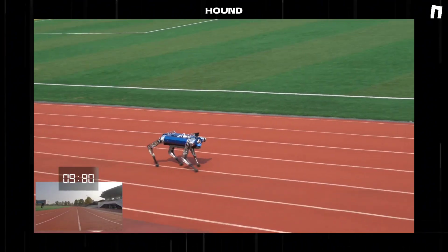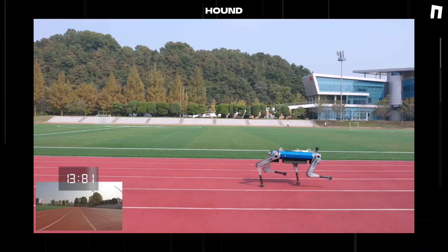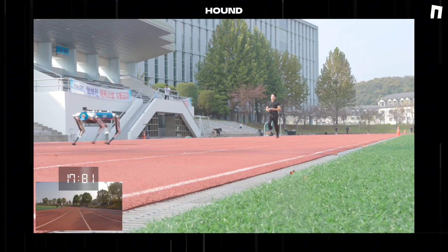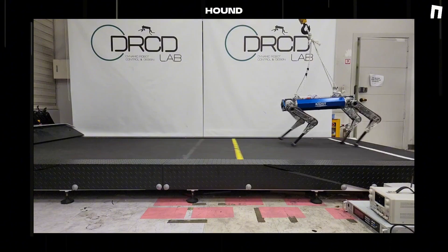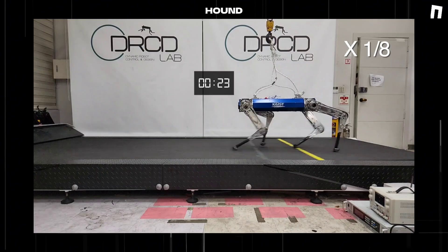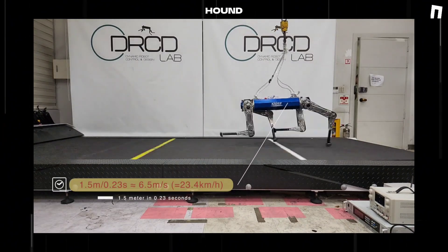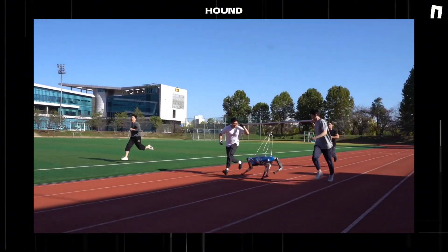Hound, weighing 99 pounds — comparable to an adult American bulldog — featured specialized lightweight feet designed specifically for sprinting applications. Hound's engineering incorporated parallel-arranged hip and knee actuators, utilizing a belt pulley system for knee joint articulation. This design enabled a comprehensive range of motion, with the development team placing particular emphasis on motor selection for optimal dynamic legged locomotion, considering both instantaneous and sustained performance metrics.